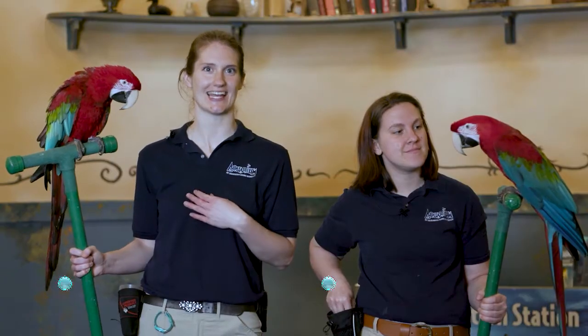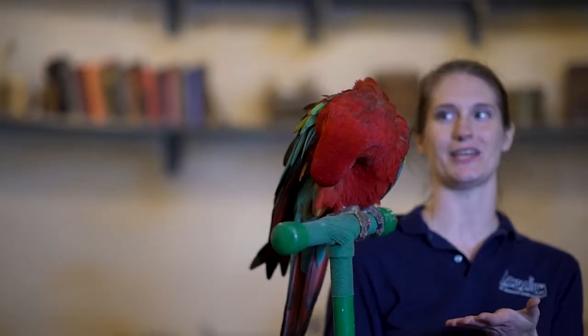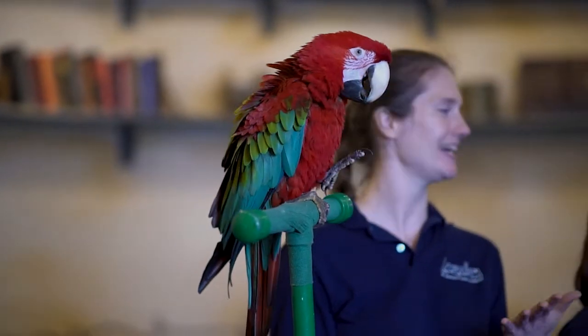Hello everyone, my name is Allison and this is Becca. We have two green-winged macaws with us today. I am working with Wednesday and Becca is working with Lewis.